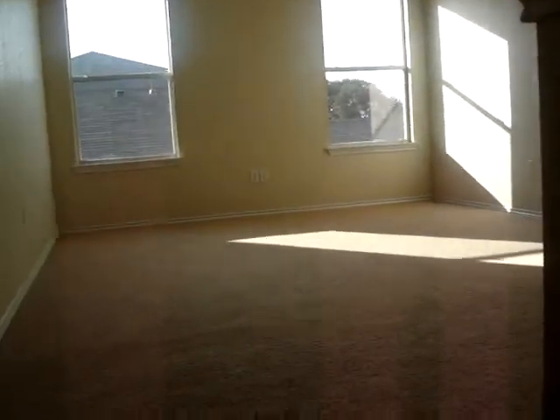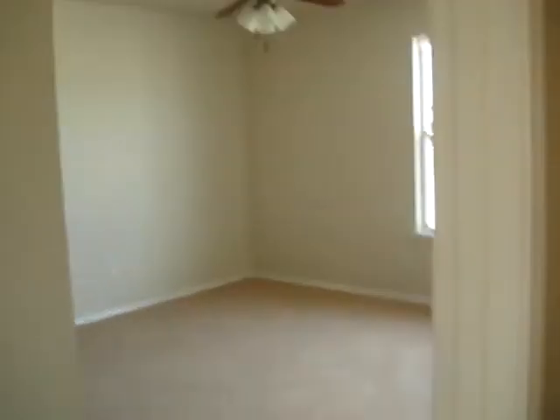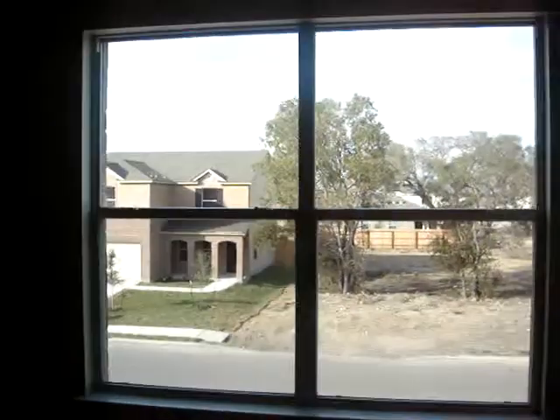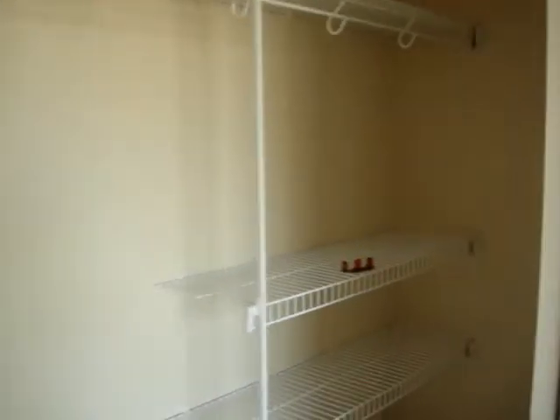Then we go up the stairs. There's DeMarco again. This is the game room — it's just when you get first up on the stairs. Over here is one of the guest bedrooms. All of the rooms have ceiling fans in them. That's a view outside that window. And here's the closet — it's a pretty good size.